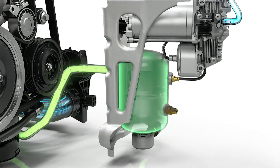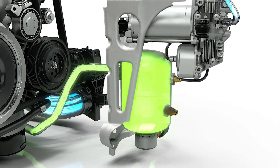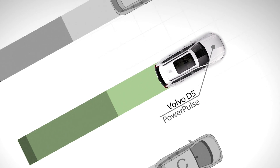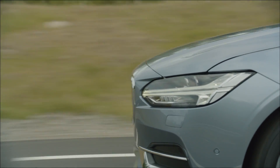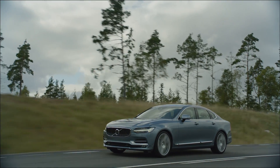The air in the tank is topped up automatically, making sure that PowerPulse is always ready to deliver a new boost. The new technology gives the Drive-E diesel powertrain extremely competitive take-off performance. The rapid responsiveness gives the driver superior acceleration without compromising the clean Drive-E efficiency.